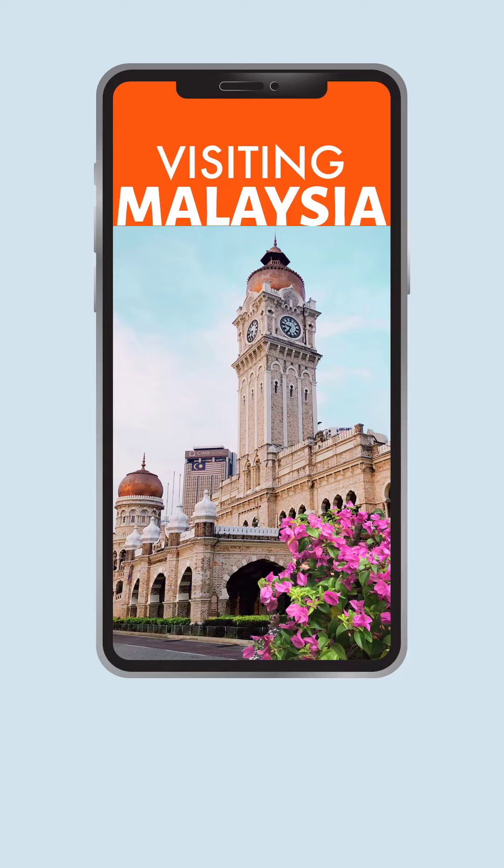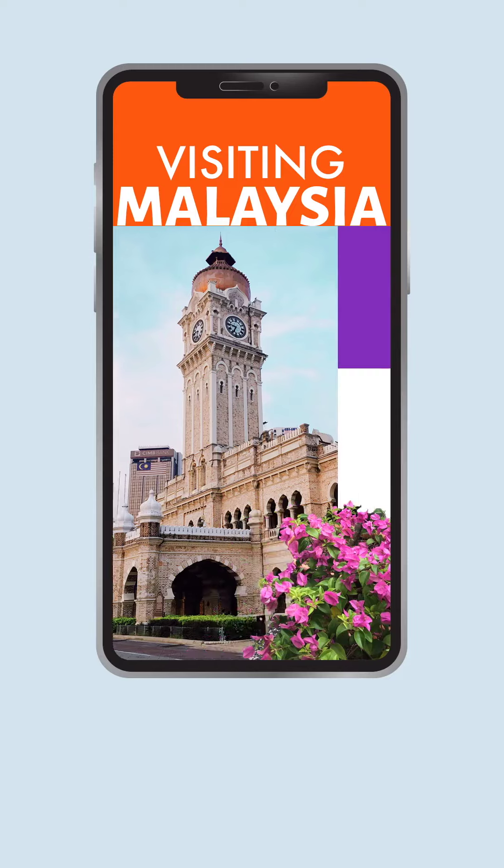If you are planning to travel to Malaysia soon, watch this video for some tips to make your journey smoother.